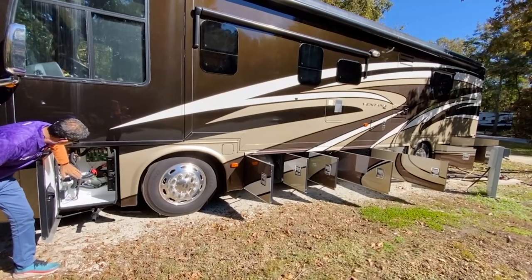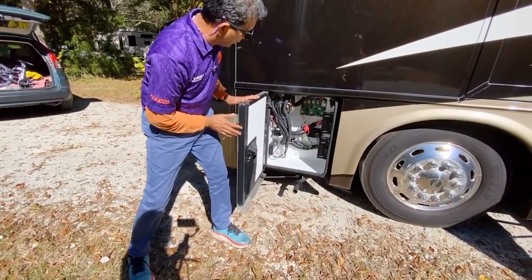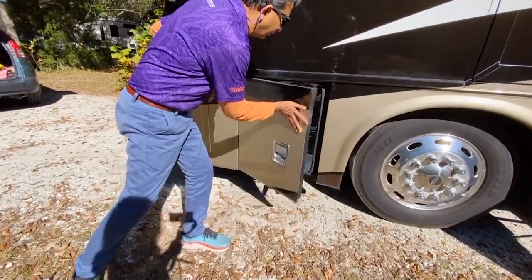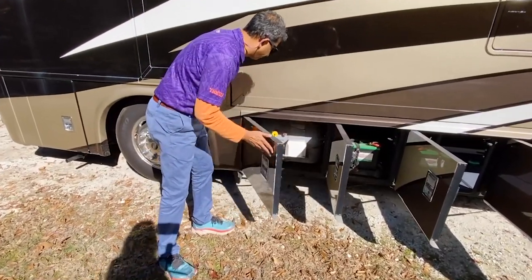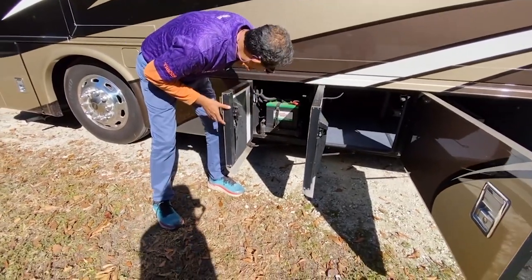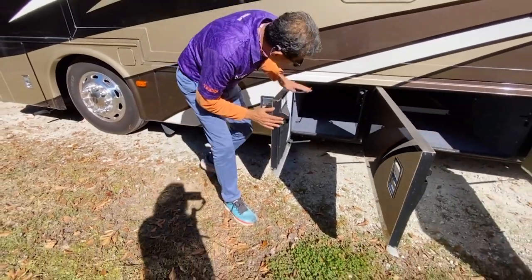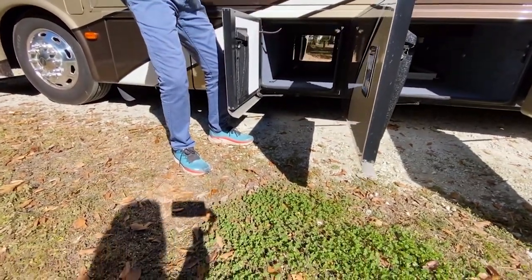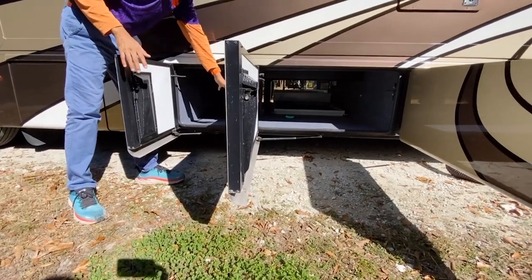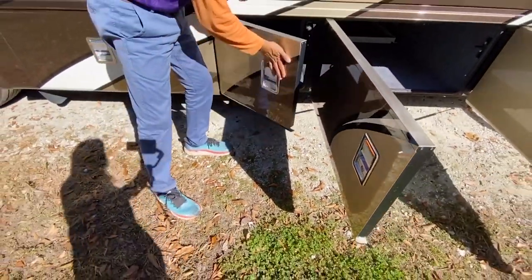These are all your 12-volt fuses and chassis components. Look at how clean the compartments are. This is your LP tank. All the doors open sideways. You have the coach batteries here — Interstate 6-volt. Look at this pass-through storage. It's on a Freightliner chassis. Look at the fabric in the compartment — like brand new. Not a sign of any abuse. Just a very, very nice coach.